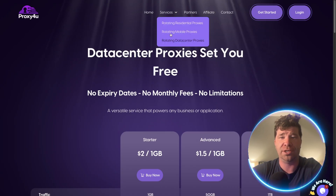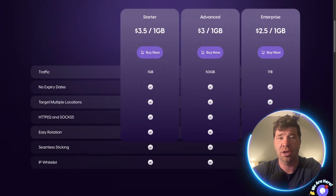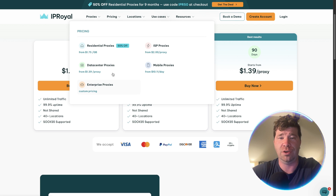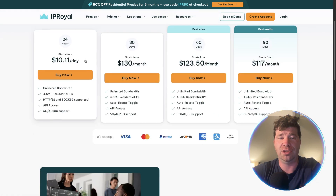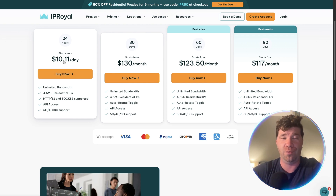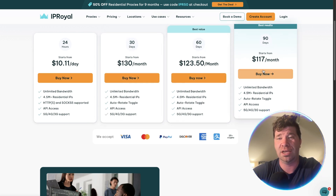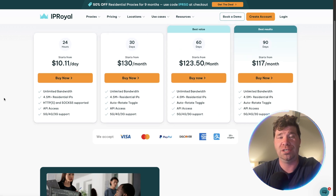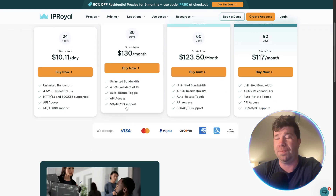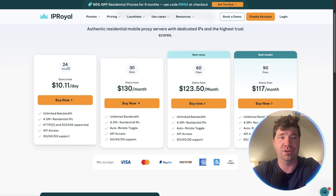Moving on to mobile proxies — IP Royal goes from $350 down to $250. If you go to pricing and click on mobile, you'll see they charge by days: $130 for a month, $123 for 60 days, and $117 for 90 days. They do have many different IPs, but you end up paying a lot of money just to use IP Royal.